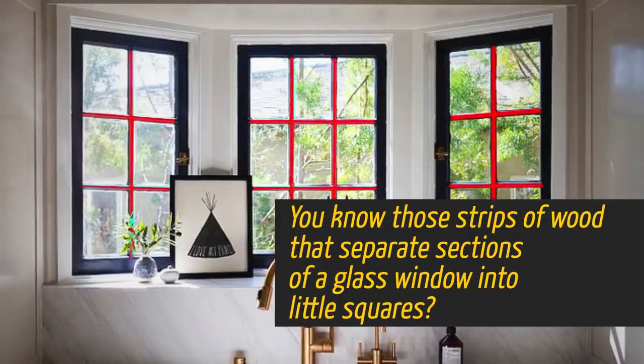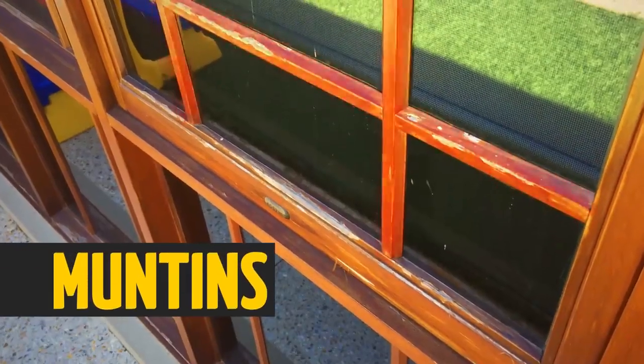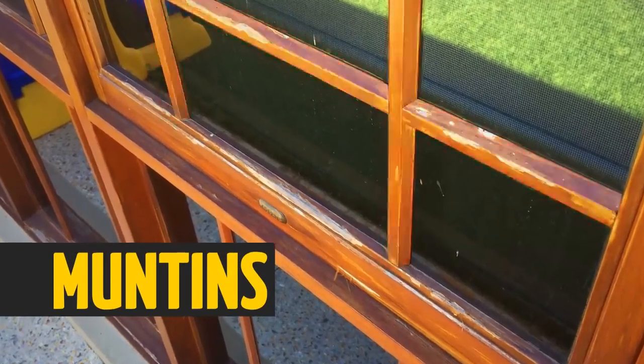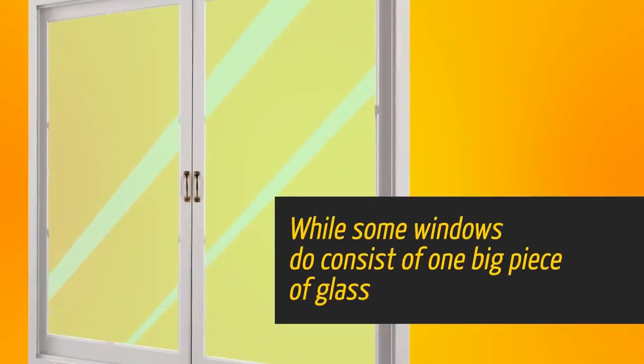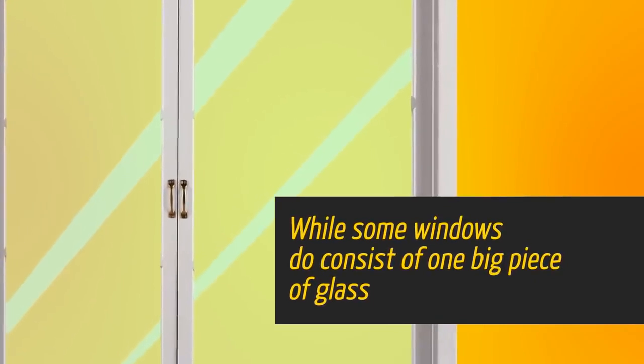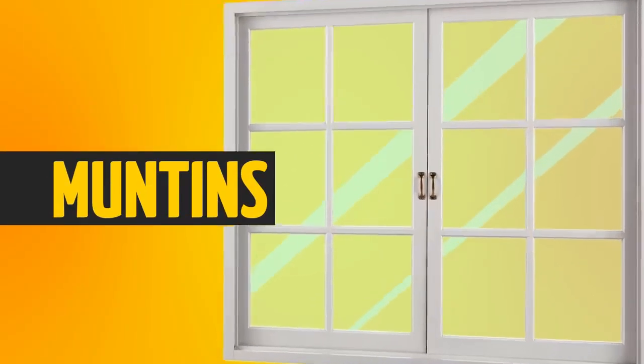You know those strips of wood that separate sections of a glass window into little squares? Those are called muntins. Without them, windows would be made of one glass pane. While some windows do consist of one big piece of glass, muntins help bring design to the window. Plus, if the glass isn't super strong, these separate pieces make the window more durable.